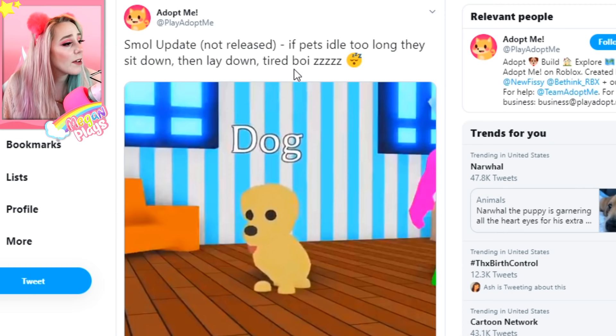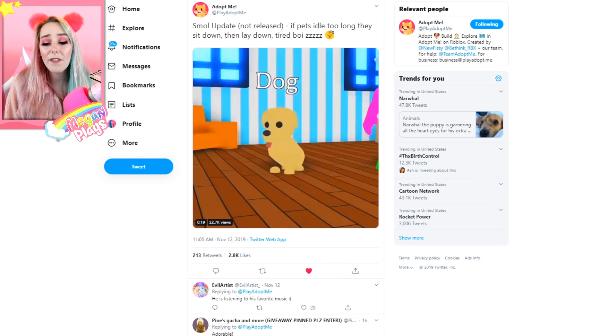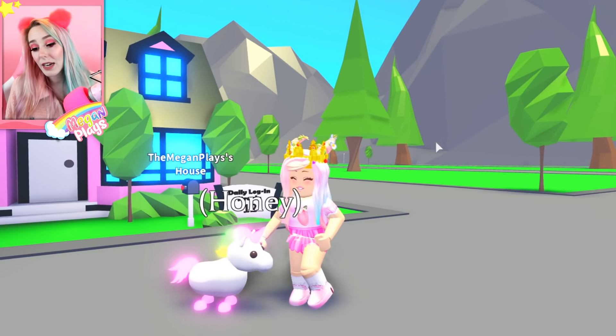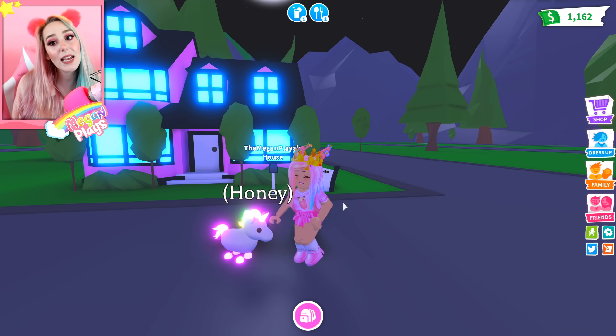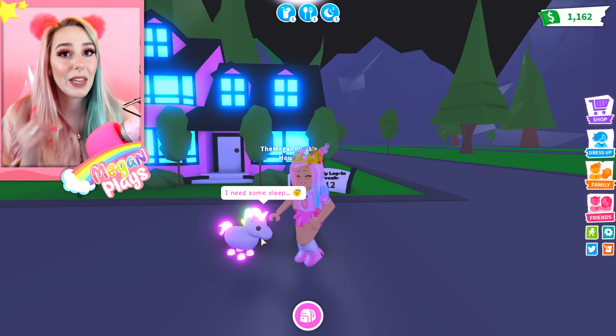One more small update before we get into the bigger news: if pets idle too long, they sit down, lay down, or sleep. So cute — I've always really wanted this. It's kind of ridiculous to expect Honey to always be standing there humming along like an Animal Crossing character at all points of the day. I would really love to see pets have a little bit more life to them, which does include idling, laying down, sitting, or just resting.